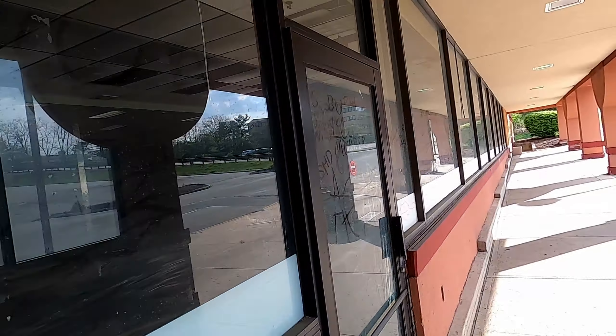Let's look at this. Can't tell what this was — must have been some sort of store.